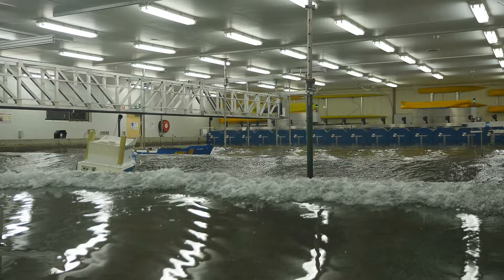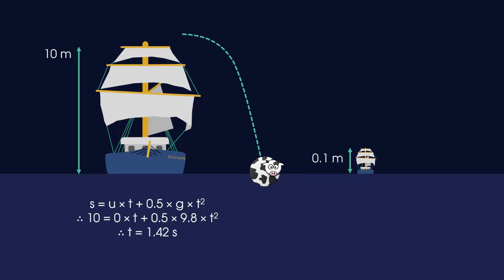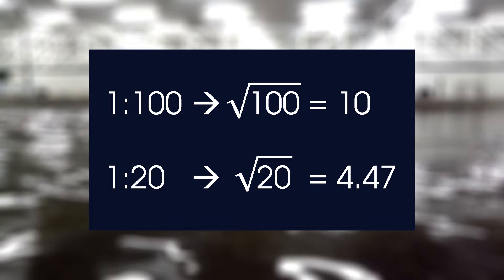We've done the tests and collected our data, but you've probably noticed that the motion looks a little bit strange — it's going much faster than we'd expect in the real world. Let's imagine a 10-metre-tall ship and its 10-centimetre-high, 1-to-100-scale model. Something is dropped from the top of the mast into the sea below. A little bit of high school physics tells us it will take 1.4 seconds for the real object to fall 10 metres, but only 0.14 seconds for the scale object to fall 10 centimetres. We've only changed the scale of the ship — gravity remains constant. To make them match, we slow down the recording, specifically by the square root of the scale factor: that is 10 for the 1-to-100 model and 4.47 for the 1-to-20 Bluefin.